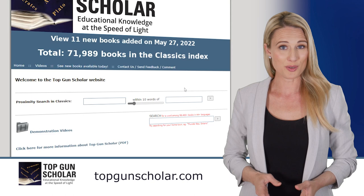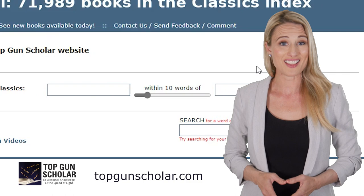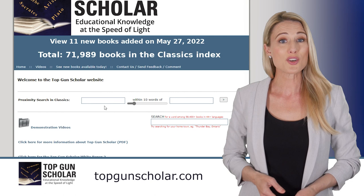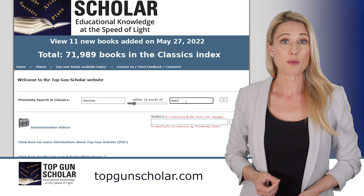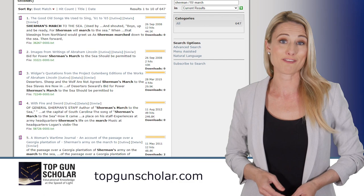The ability to personalize the search field is what sets the TGS process apart from Google or Wikipedia. TGS features proximity searching, so you can search for words close together, meaning your results will be more relevant and useful for what you are trying to accomplish. For example, let's say I'm doing research or answering an essay question about Sherman's march during the Civil War. I'll enter Sherman as my search term within 10 words of march, then click search. In a fraction of a second, I'm given results with citation sources that are pertinent to my topic and credible, unlike the results I might get from Google or Wikipedia.